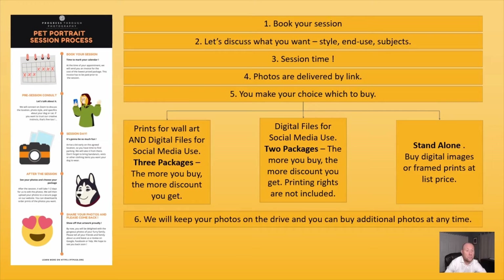Of course, it's possible that at the time of the session you either don't want to invest in the large package, or maybe you changed your mind and want to buy an additional framed print for a family member. We will keep your photos and help you with that, providing additional photos at standalone prices.